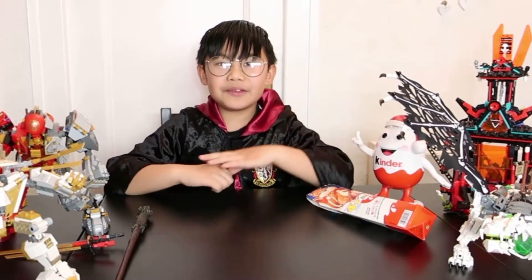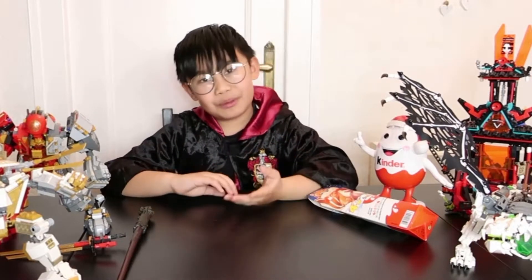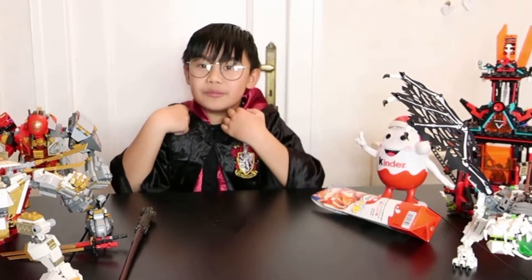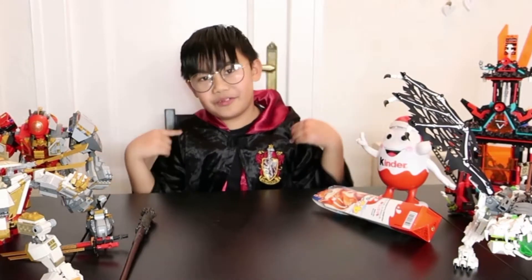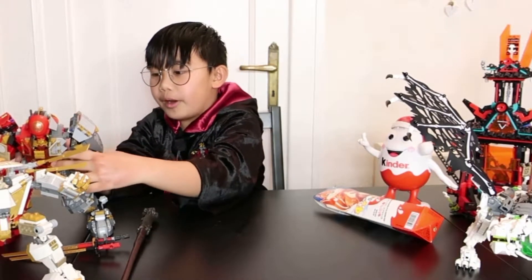Hi guys, it's me Maven, welcome to my YouTube channel! Today is a little special — I have Lego Ninjago. Ninjago is always my favorite. This one's Season 13, this is the robot.